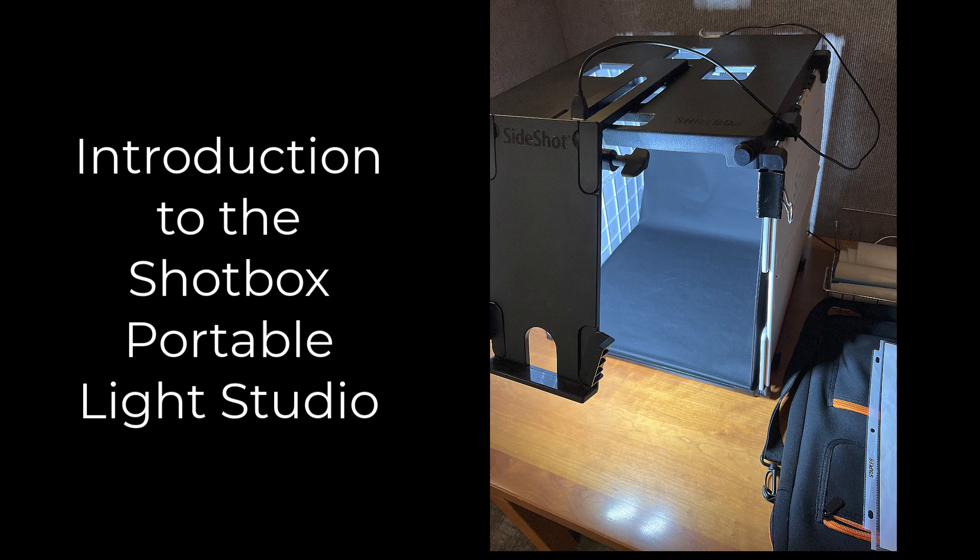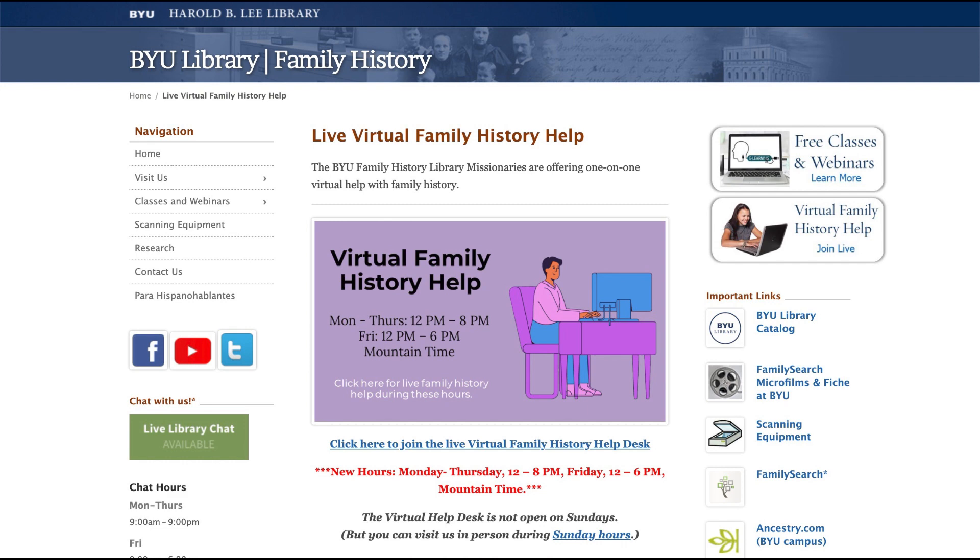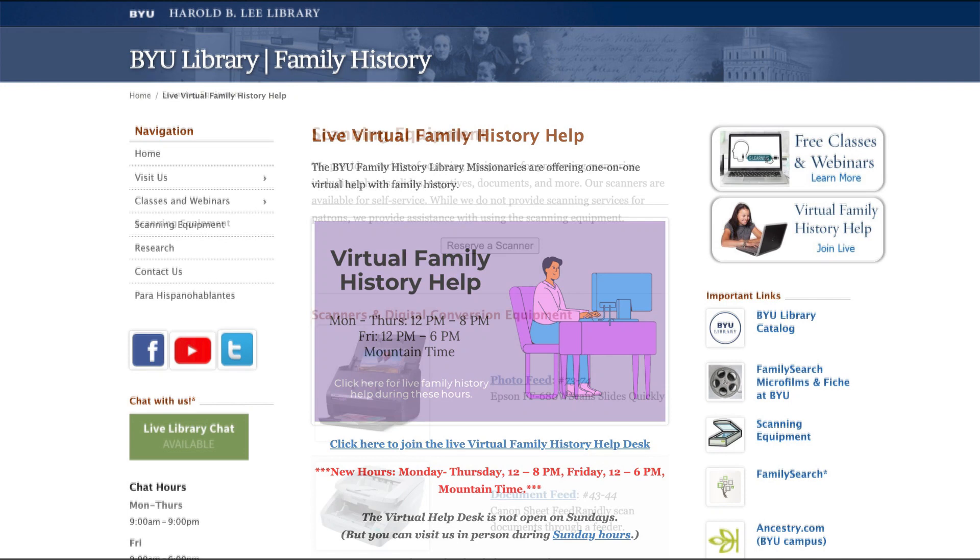Welcome to the BYU Family History Library. This video provides instructions for using the Shotbox Portable Light Studio. Before explaining the details of the process of using the Shotbox Portable Light Studio, here are some general instructions about the equipment at the BYU Family History Library.